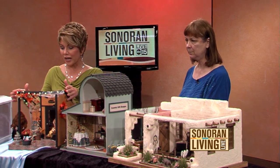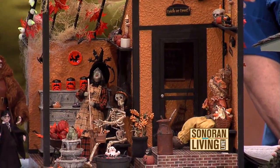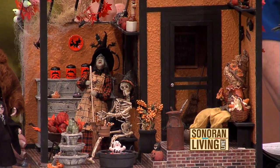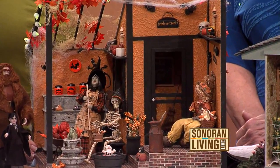And you know what's interesting — when I think about a dollhouse, you think cute and pretty, and you don't really think of, like, Day of the Dead. This is so adorable. When somebody creates a house like this, is it really for their own pleasure? It's for their own pleasure. And where do you display your houses? We display these at our show once a year — the Phoenix Miniature Show, which is coming up this weekend. The club has been doing it for 36 years.